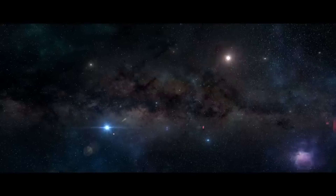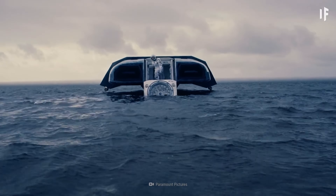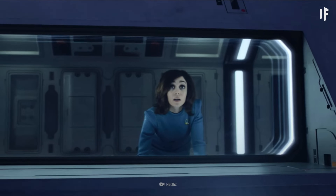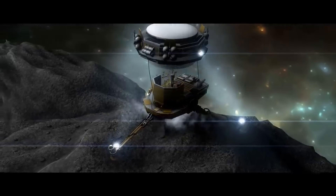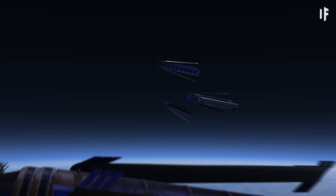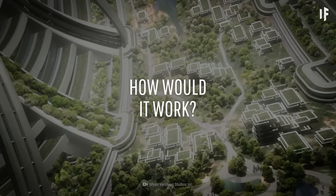The interior would feature cities, forests, rivers, and even weather systems powered by solar energy and supported by closed-loop ecosystems for food, water, and air recycling. O'Neill envisioned these habitats as a way to relieve population pressure on Earth and expand human civilization into space, using materials from the Moon and asteroids for construction.